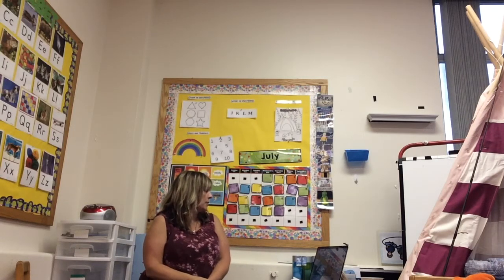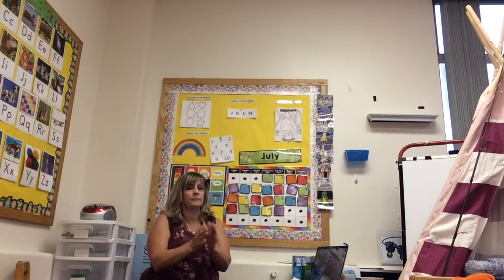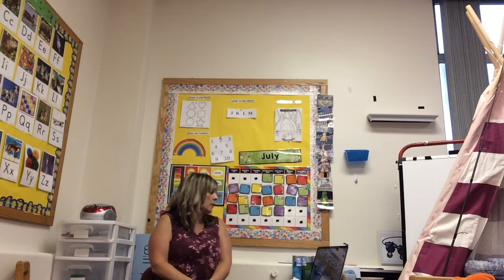Hello, hello, can you clap your hands? Hello, hello, can you clap your hands?